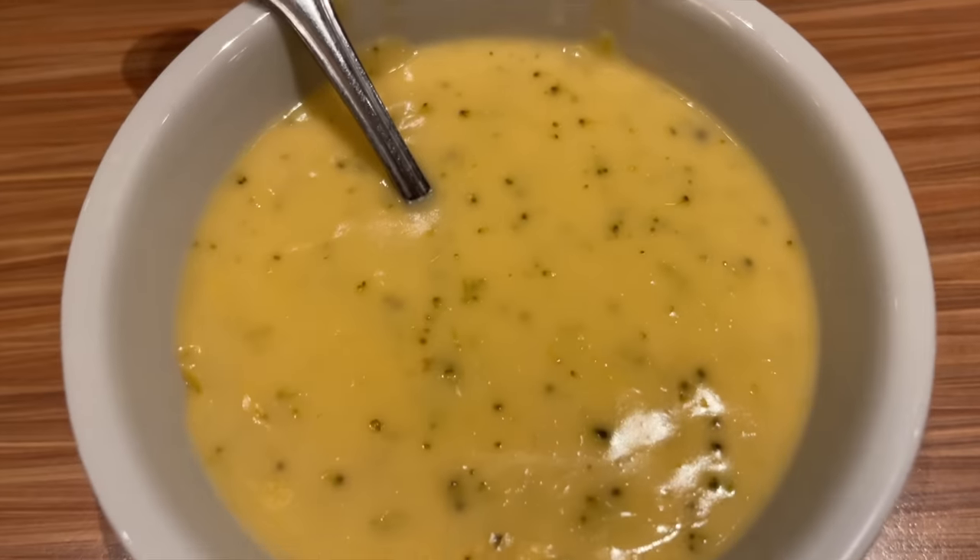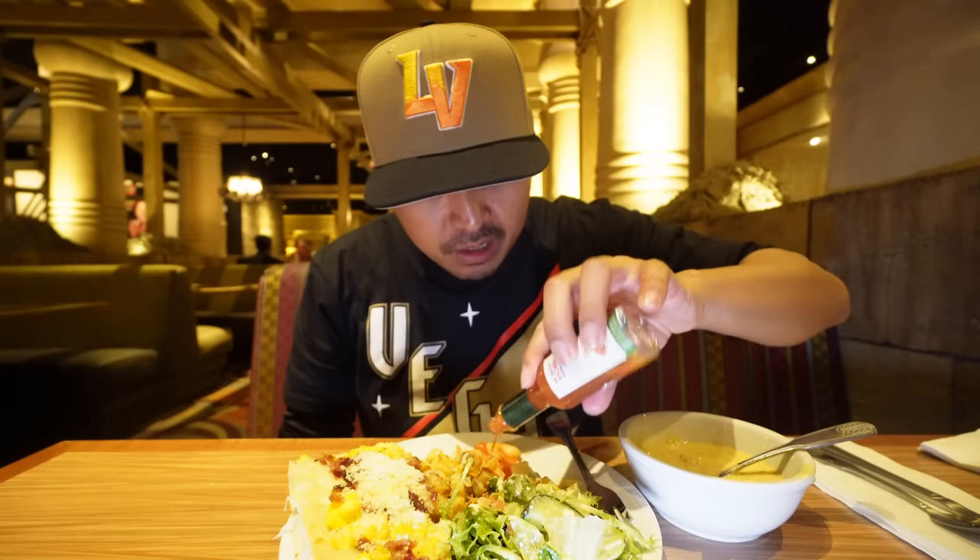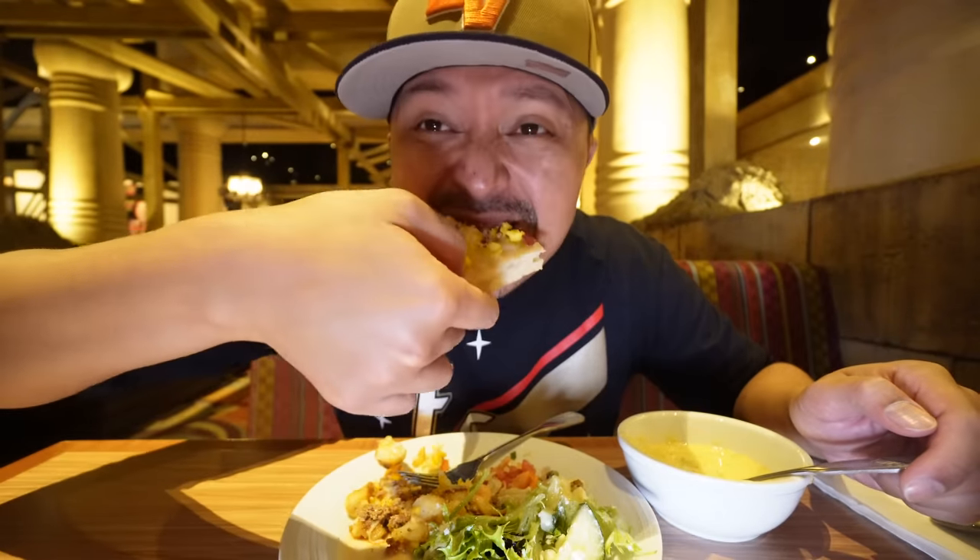Trying out the broccoli cheddar soup — it's pretty good. It's kind of hard to get it wrong. Kind of like the Vons soups if you're from California. The potato salad is a little on the sweeter side, but nothing Tabasco sauce can't fix. The ceviche is all right — it's got taste but it's a little watery. The Caesar salad is nice. The chorizo and potatoes need more chorizo for sure. The breakfast pizza — believe it or not, it's not bad. It didn't look appetizing but it actually has some good taste. The bacon must make it good.